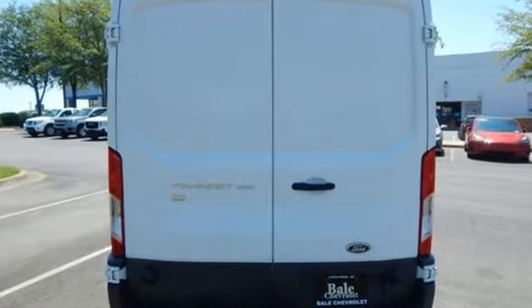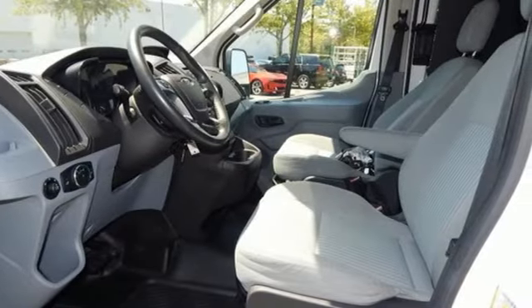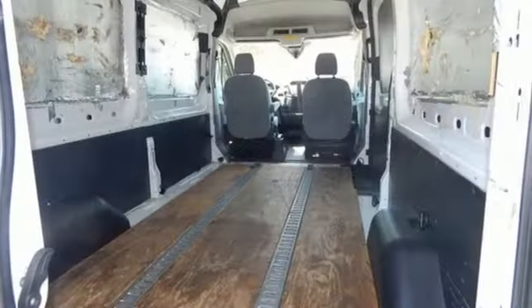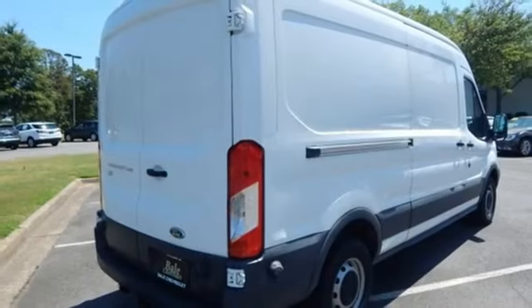Power front windows, manual tilting steering column, AM-FM stereo radio, automatic transmission, manual telescoping steering column, power mirrors, auxiliary audio input, rear wheel drive, and V6 engine.